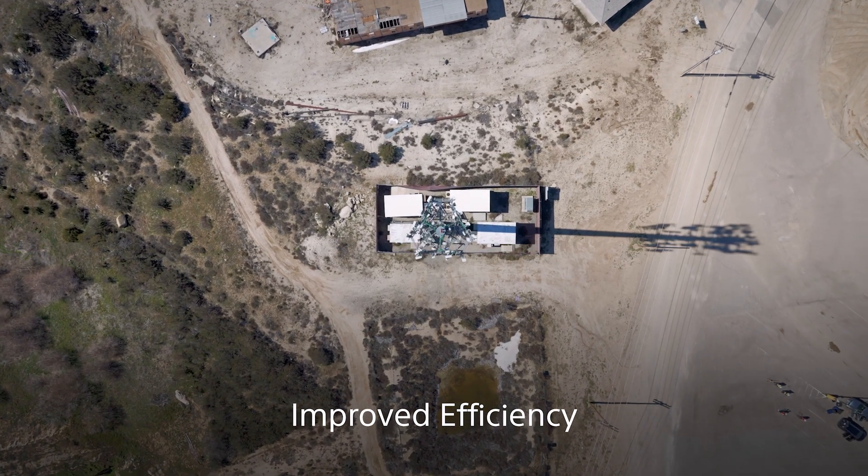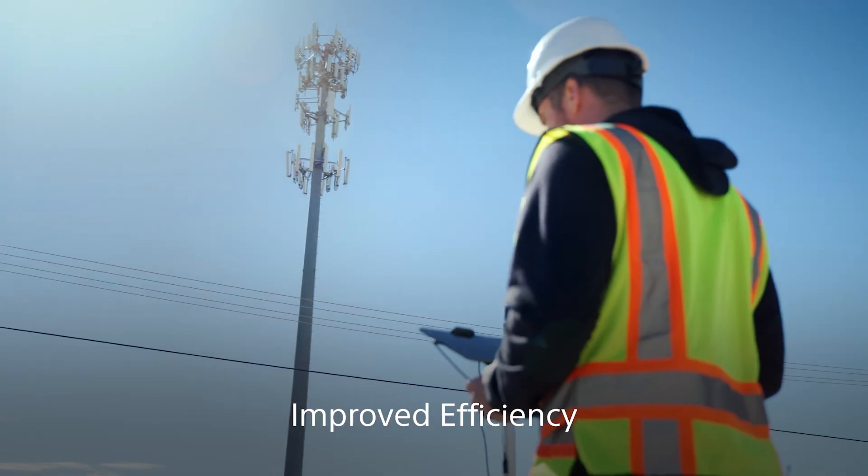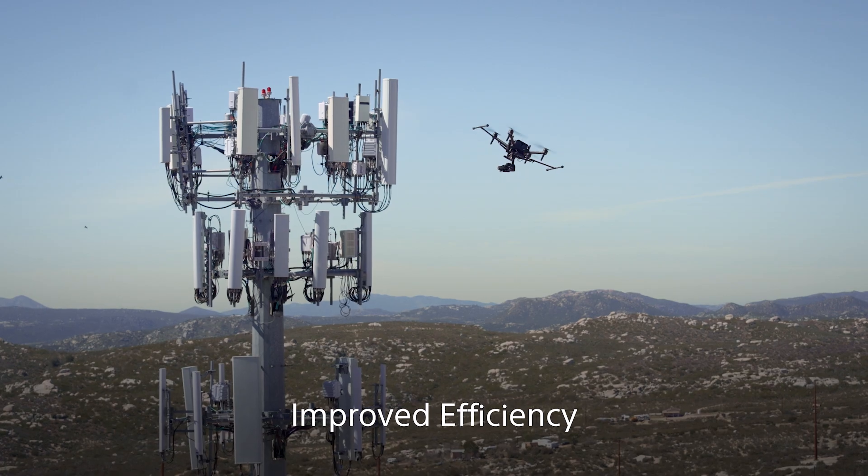Improved efficiency: AirPeak flies more efficiently with the new RTK kit by enabling it to follow precise flight paths and reduce the time required to complete a task.